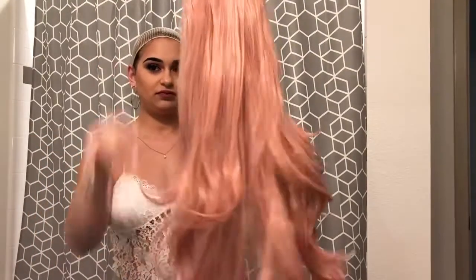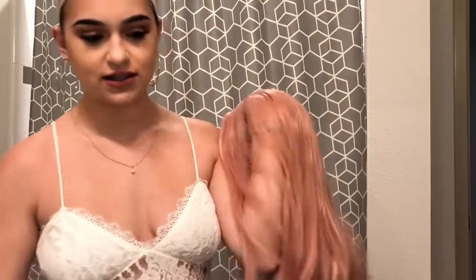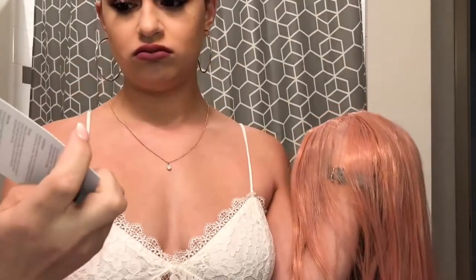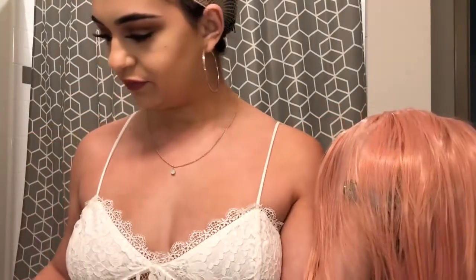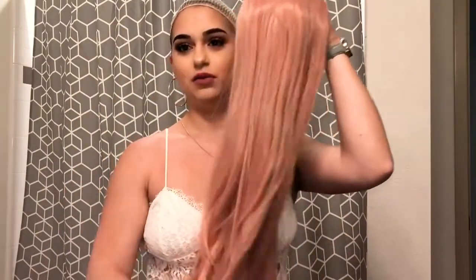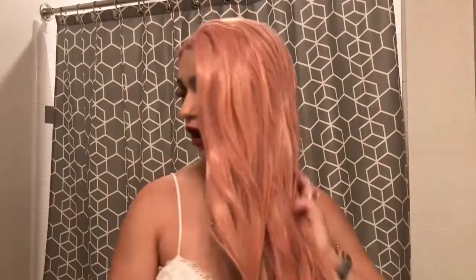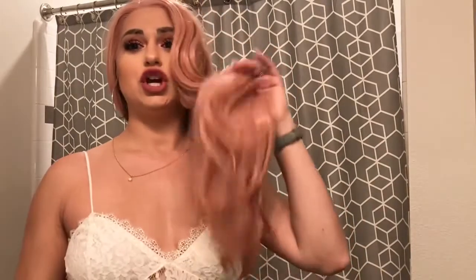This is the wig from Trendy Wigs, it is in the style Lala. I believe I will link it down below — it is this like rose gold, pinky color.